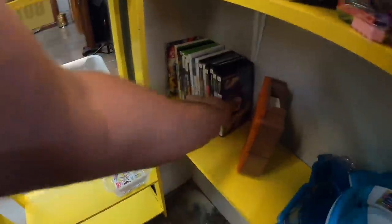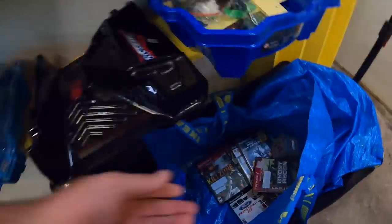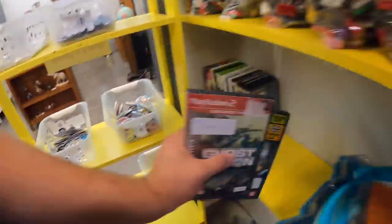And then video games. Lots of video games.